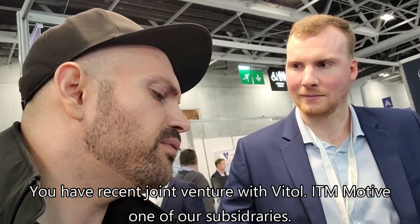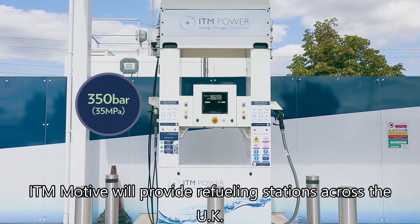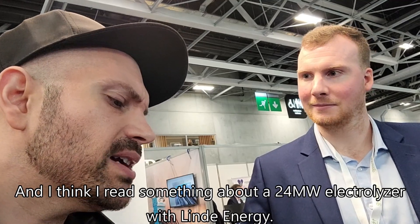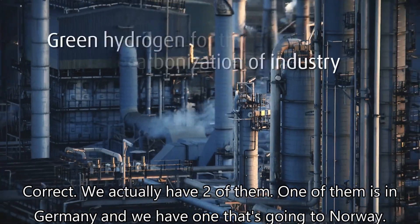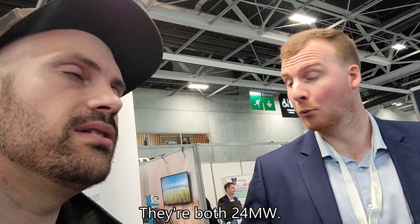ITM Power has a recent joint venture with Vytol and will provide fuel stations across the UK. They also have a 24 megawatt electrolyzer project with Linde Energy — actually two of them: one in Moina, Germany, and one going to Norway for Yara, both 24 megawatt.